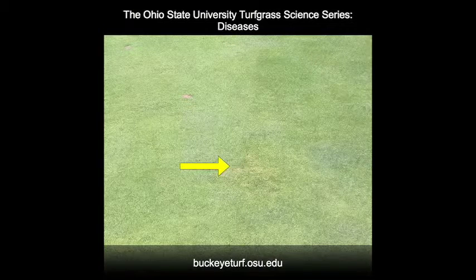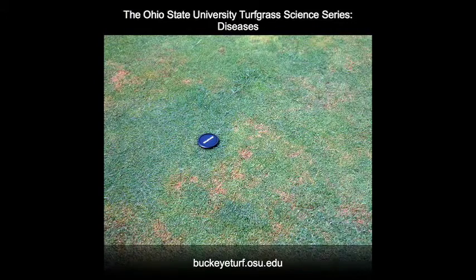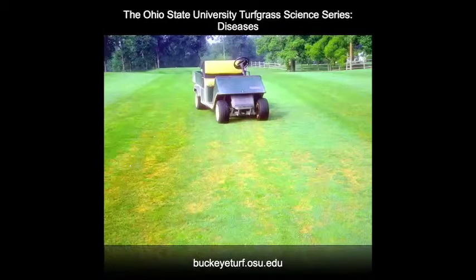Initial symptoms appear as a yellowing of the turf. The initial yellowing is shown where the arrow is pointing. Symptoms progress to an orangish-red blighting, and if conditions remain favorable, blighting of large areas can occur. Symptoms are often confused with heat and drought stress.